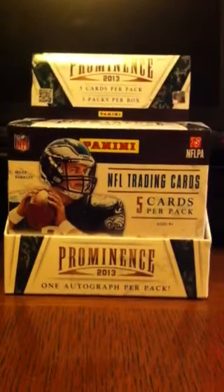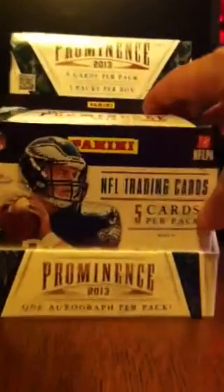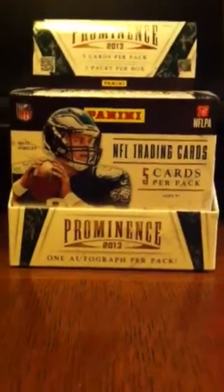Hey people, this is Steve, and this is a box recap for one box of 2013 Panini Prominence football cards. These actually have three mini boxes in them, five cards per pack or mini box, whatever you want to call it, and there's one autograph per pack.